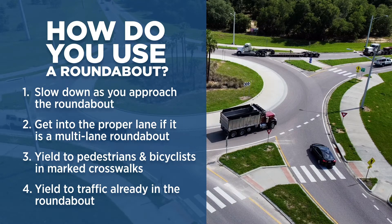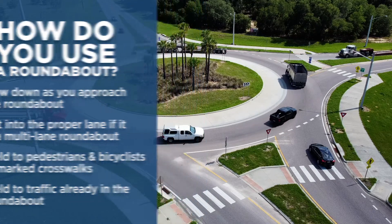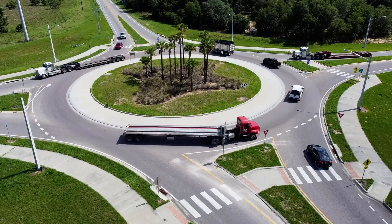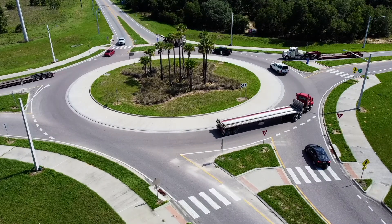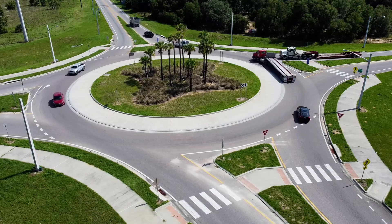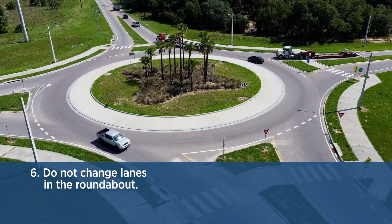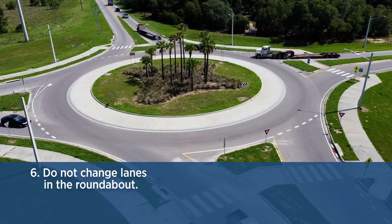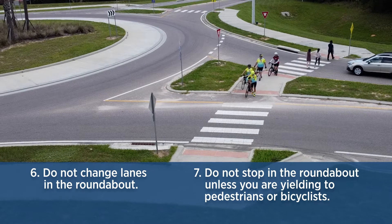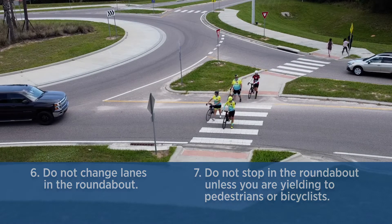Yield to all traffic already in the roundabout. They have the right of way and it is your job to wait for your turn. When it's your turn and there are no cars coming through, or the gap between you and the next car is large enough, enter the roundabout. Once you're in the roundabout, do not change lanes. For single lane roundabouts, this will not be an issue. You should never stop in a roundabout. The only time it is permissible to stop is when you are yielding to pedestrians or bicyclists.